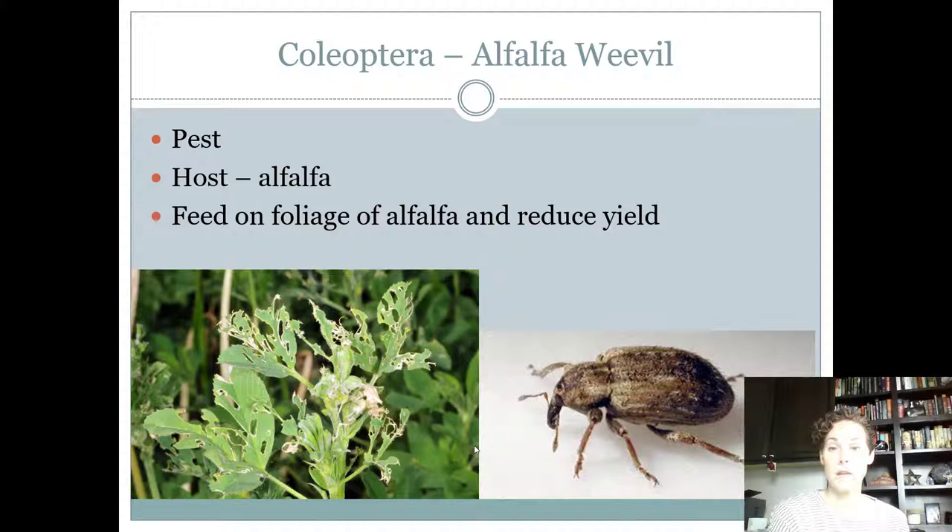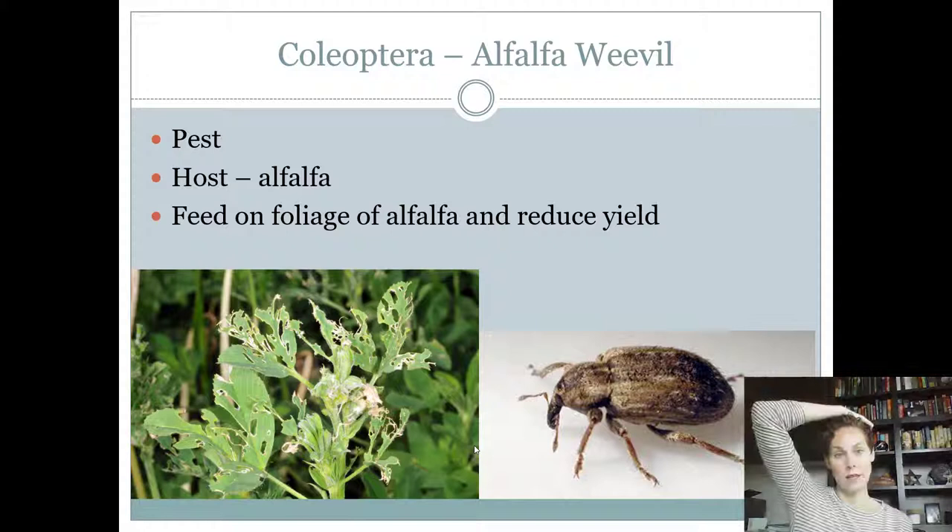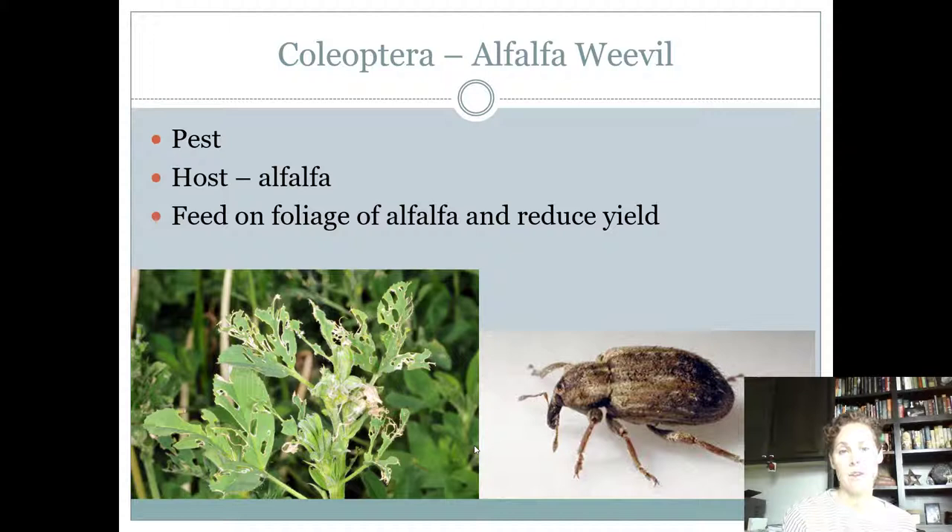Seniors need to know one additional weevil beyond what juniors and intermediates covered. You might confuse it with the boll weevil, but the boll weevil had thick hairs all over its body and this one does not. All weevils are pests. This is the alfalfa weevil — its host is alfalfa, so you find it feeding on alfalfa, resulting in a reduced amount you can harvest to feed your livestock.